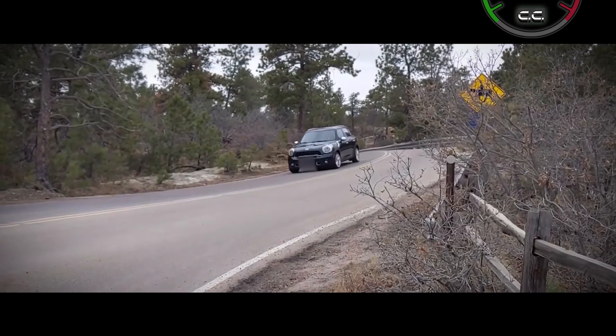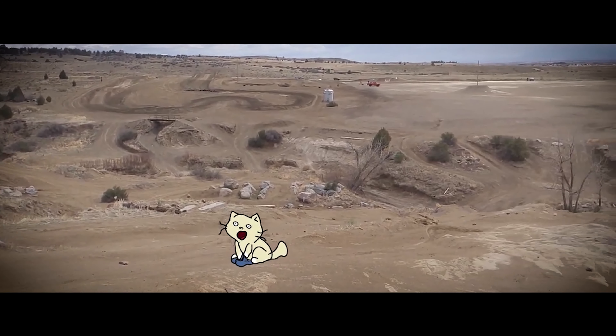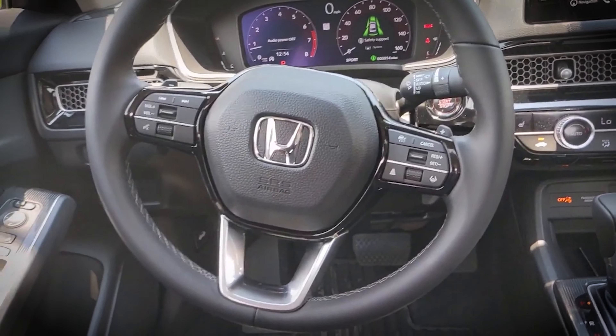All right, welcome back to Cruise Control. My name's Eric and today we talk about two EV trucks. We're going to start looking at some new cars and used cars to find out what's the best option for you.